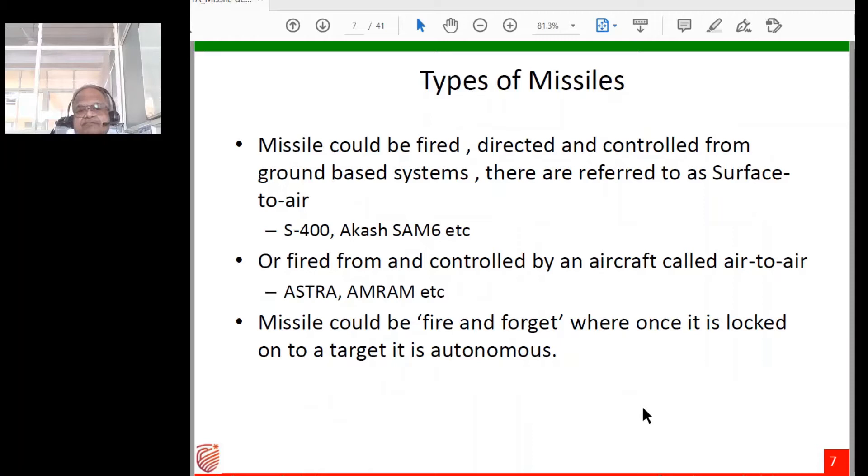Missiles can be ground-based surface-to-air missiles such as the S-400, India's Akash, or the older SAM-6, fired from the ground at incoming aircraft. They can also be air-to-air missiles controlled by an aircraft — for example, India's DRDO-developed ASTRA or the American AMRAAM normally used on F-16s, which became notable during the recent India-Pakistan skirmish when India claimed Pakistan fired an AMRAAM, implying F-16 use.